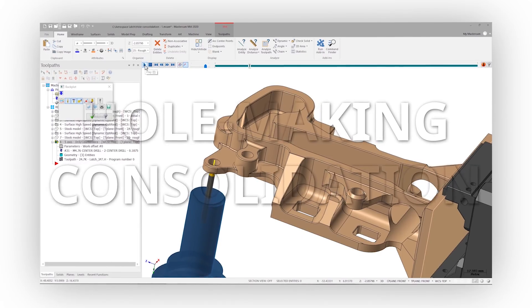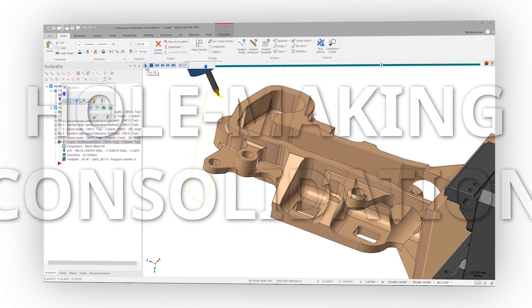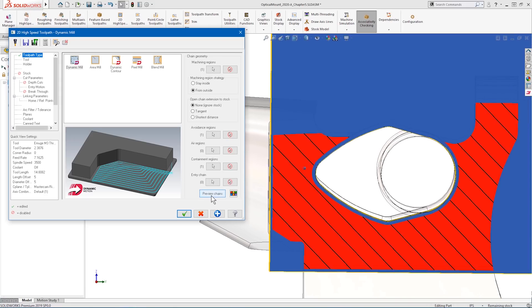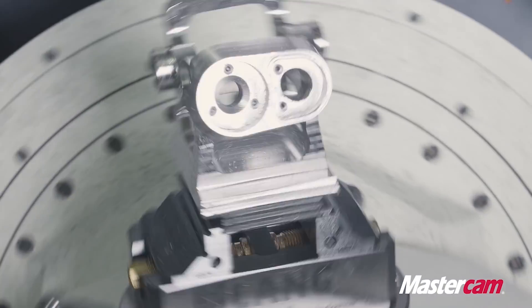For Mastercam 2020, we've really focused on optimizing all of the hole-making toolpaths to really utilize some of the new technology that's available to us. Our process developments for the digital age help you get parts on machines faster, reduce setup times, and improve production efficiency.